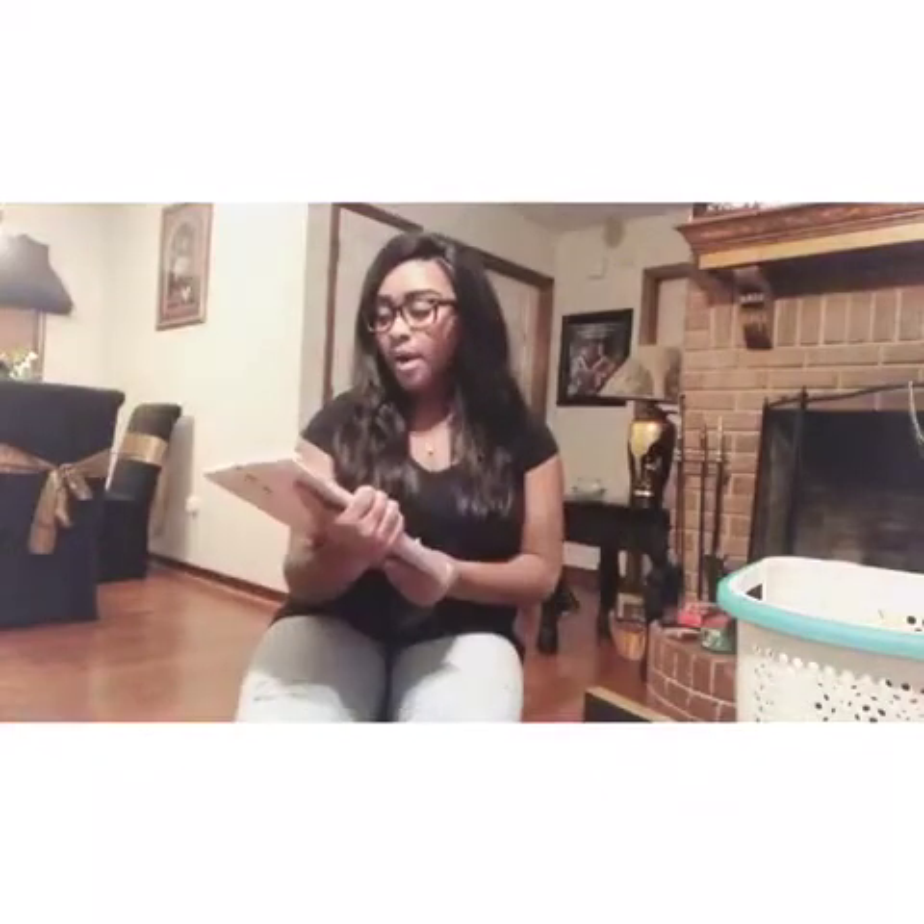First thing I have is a collapsible storage bin and I got it in white and gold. I got this from Walmart and it's a Mainstay brand - it was like $2.97, so basically $3.